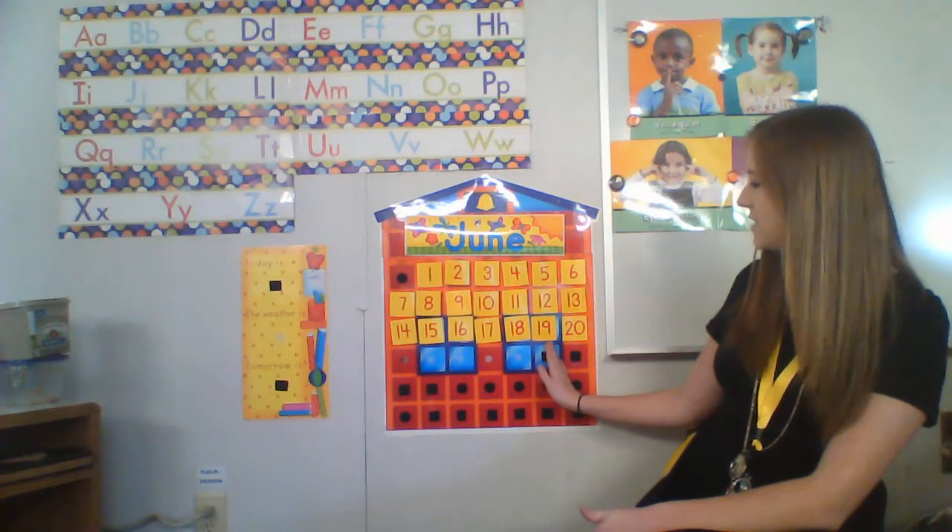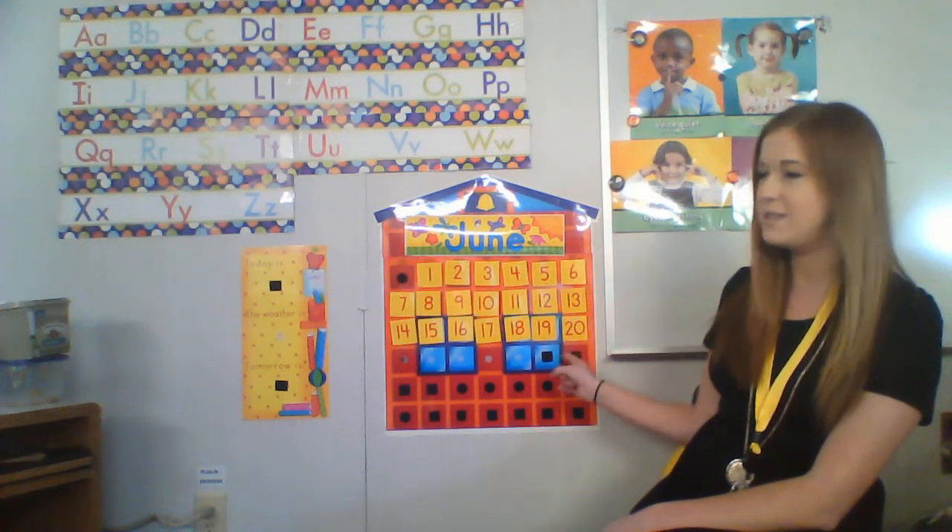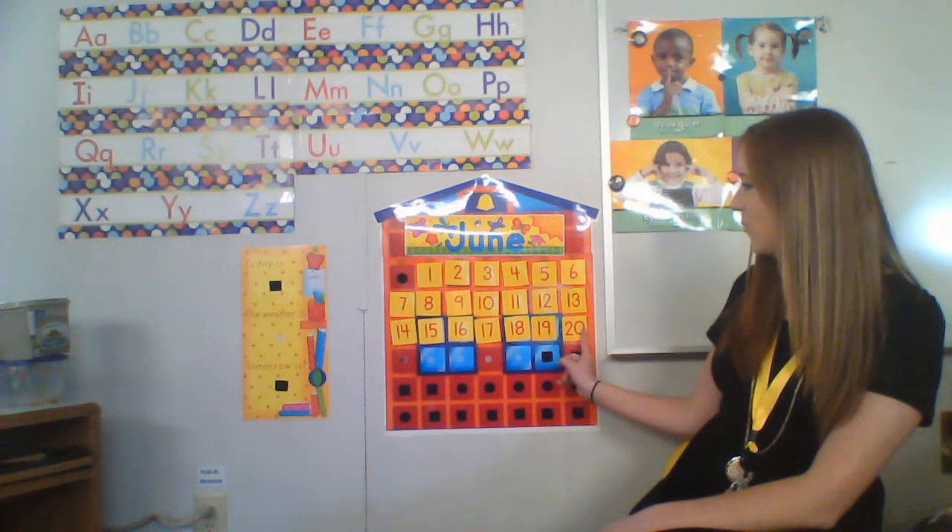Now it is not the twentieth today. Today is number eight, so we still have a few days until we actually get to June the twentieth. But I just wanted to get you guys to practice counting.